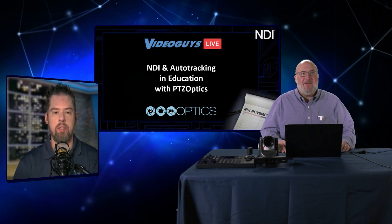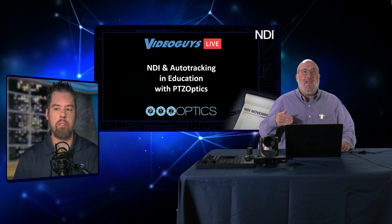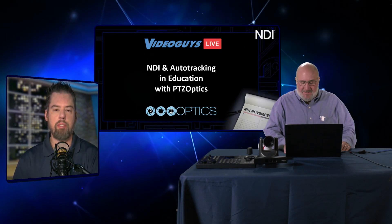Today's vendor spotlight is PTZOptics and they're going to talk about how they're integrating NDI and auto tracking in education with their PTZOptics cameras.